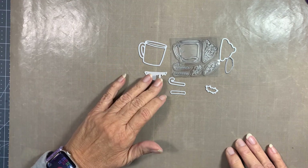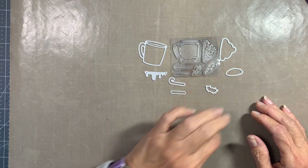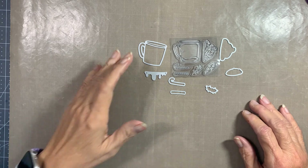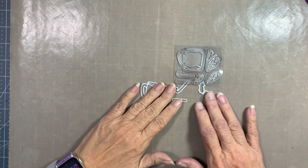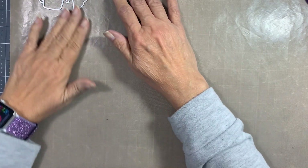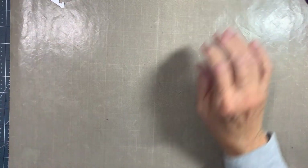That's a nice little set. I don't think I have anything like this. So that's the Crafter's Companion one — nice for door number one, day number one!